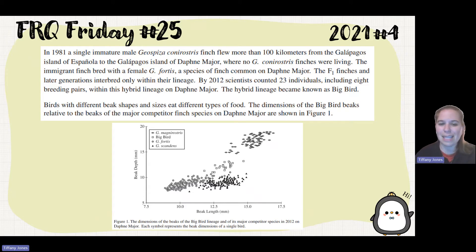Birds with different beak sizes and shapes eat different types of food. The dimensions of the Big Bird beaks relative to the beaks of the major competitor finch species on Daphne Major are shown in Figure 1. We can see the GMs, the Big Birds, the GSs, and the GFs on the figure.